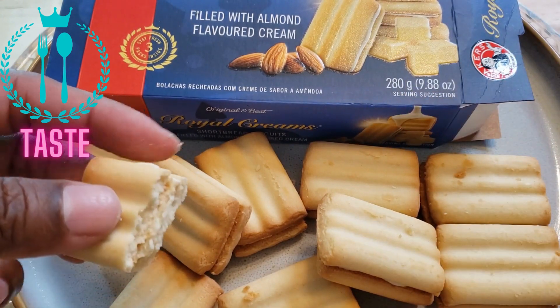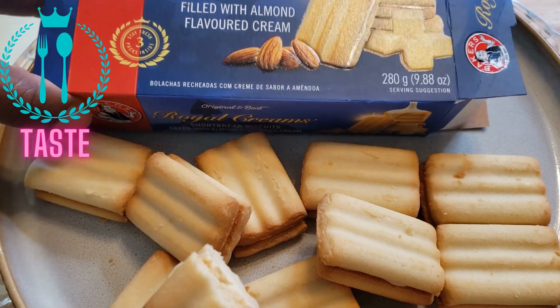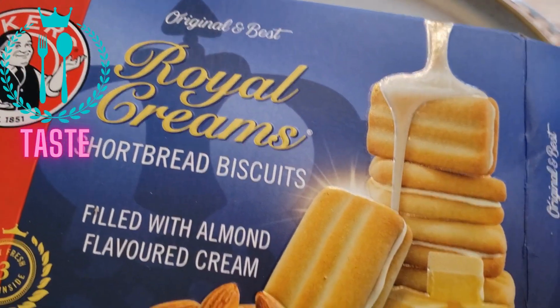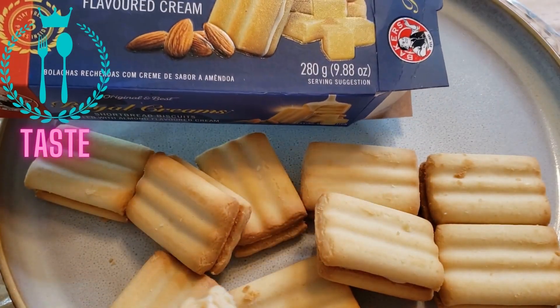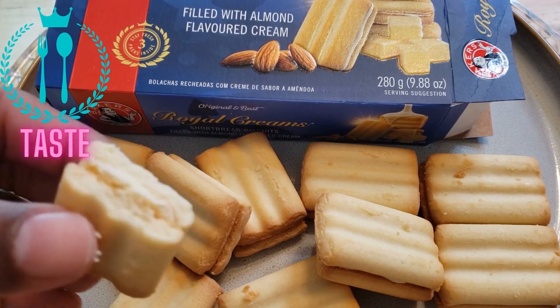It looks just like the pictures. Who makes this? It's Baker's — Baker's Royal Cream. I'm telling you, they did something here. For taste, this is a five.